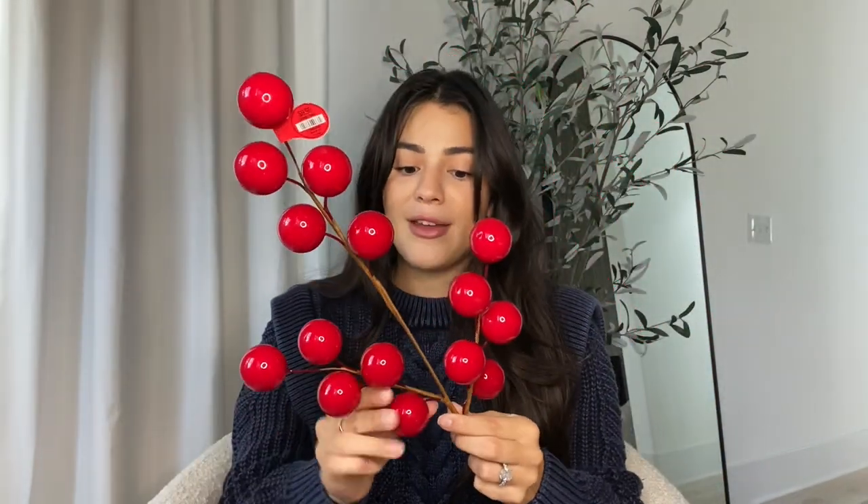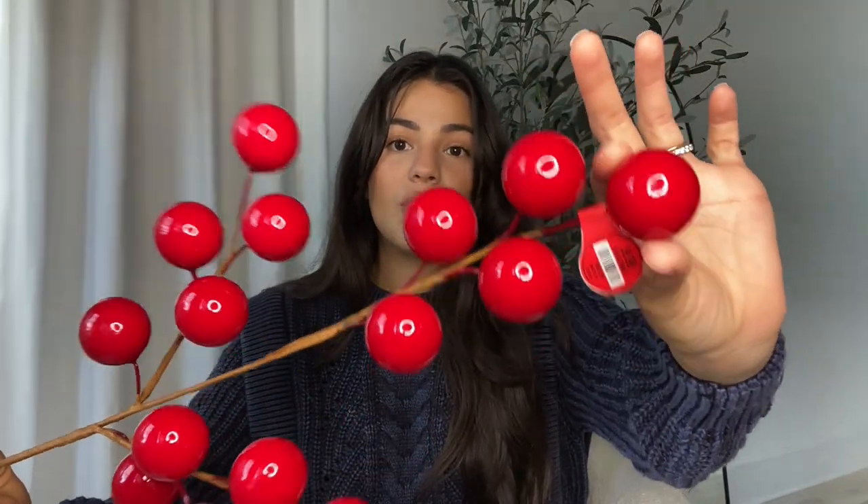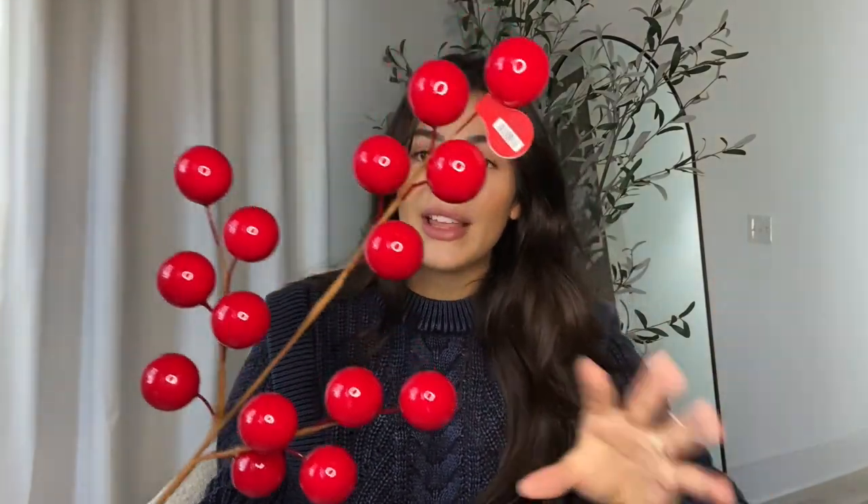Moving on to Hobby Lobby — I picked up some amazing tree picks to go in my Christmas tree. These picks add so much volume and a wow factor and they're so effortless — you just stick them in the tree. Everything Christmas decor at Hobby Lobby is 50% off, so these were $9.99 down to $5. I got a few that are really big shiny red balls — they're going to have that pop.